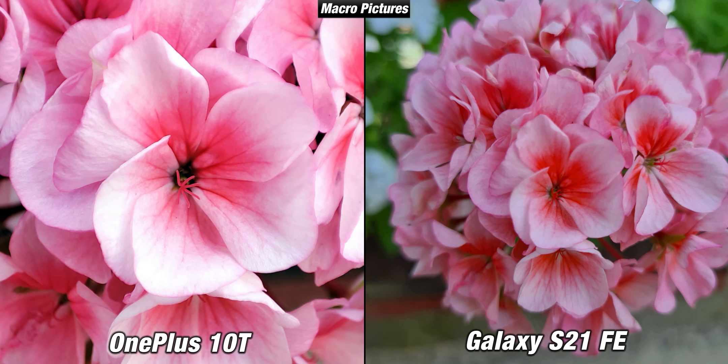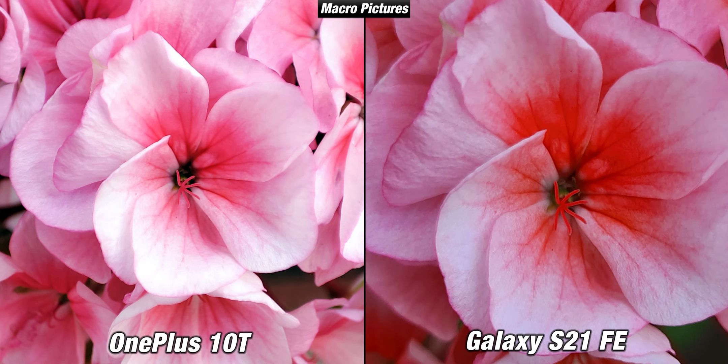The macro camera on the 10T doesn't really give you good results. On the S21 FE, this is the closest I could take the image without losing focus since it doesn't have a macro camera or a macro mode. When switching to the telephoto camera on the S21 FE, surprisingly the flower is even closer compared to the macro picture on the OnePlus 10T and it is also much sharper. This just shows that having a dedicated telephoto camera is much better than having a macro camera.